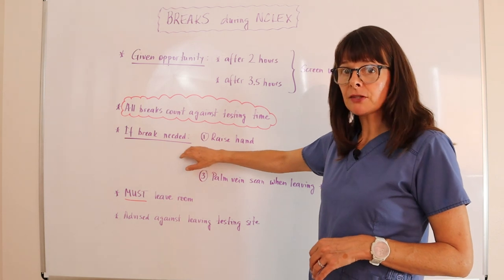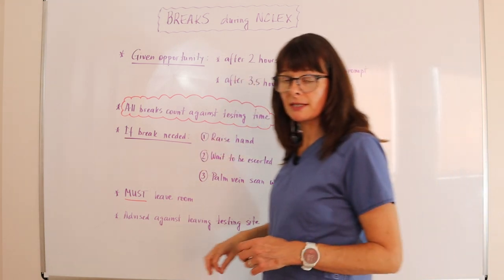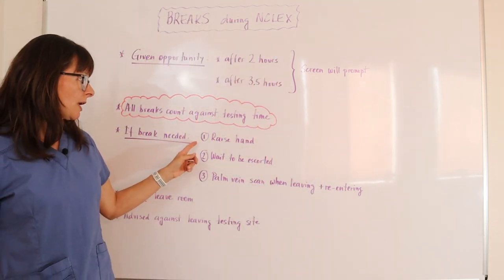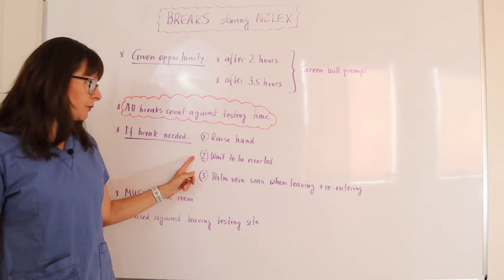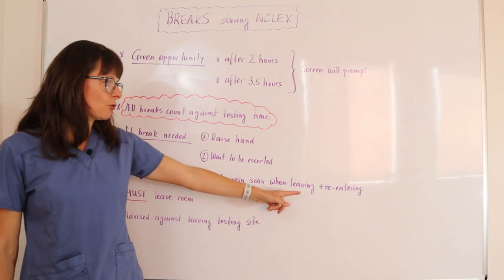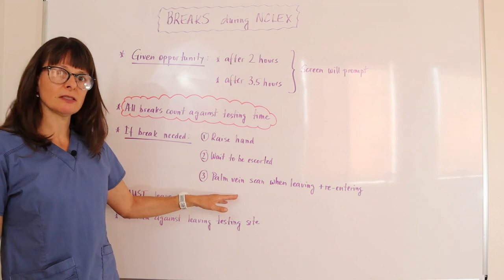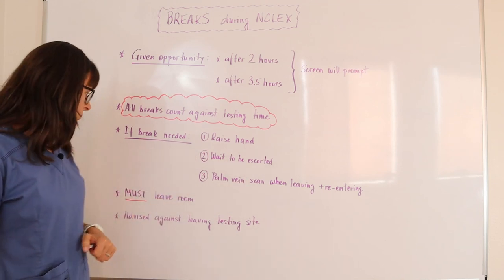If you need a break at any other time besides after two and three and a half hours, it's very easy. Just raise your hand, your testing administrator will come over, and you will wait to be escorted out of the room. When you leave and re-enter, they will scan your palm veins to make sure it is you who is leaving and coming back.